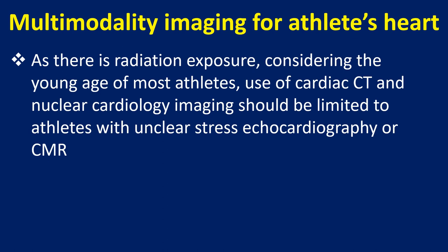As there is radiation exposure, considering the young age of most athletes, use of cardiac CT and nuclear cardiology imaging should be limited to athletes with unclear stress echocardiography or CMR results.